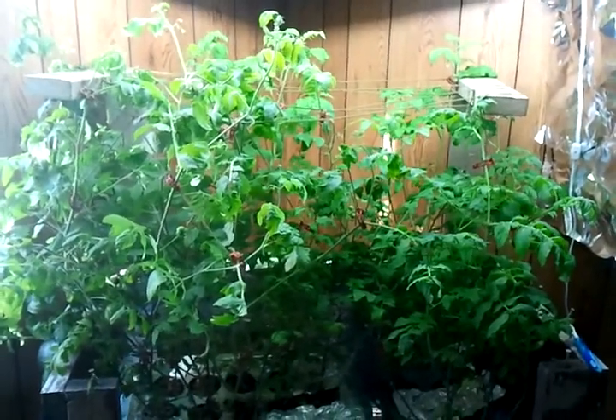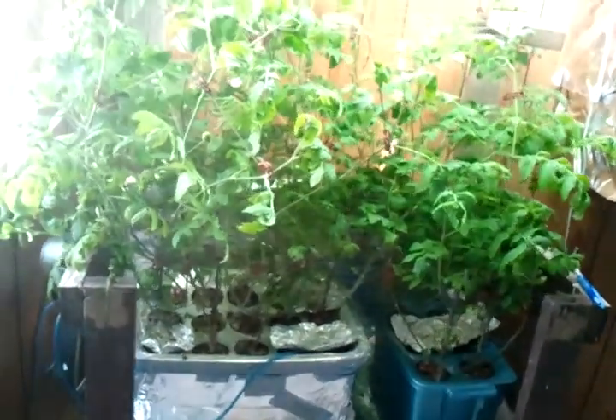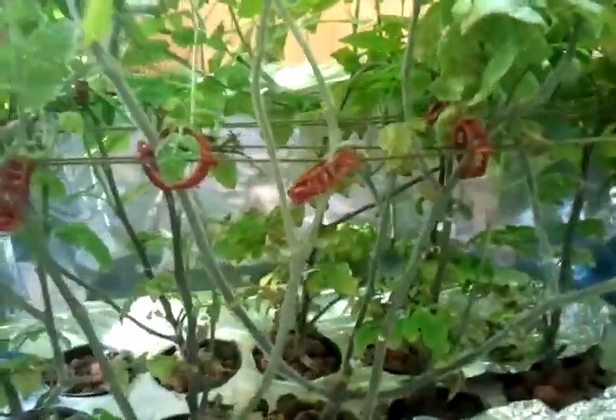These are the plants that we planted in February, so they're just going on five months old. They're Tiny Tim tomato plants. We've already had one full harvest — you can kind of see the stems there where there were tomatoes. As you can see in our other videos we had quite a lot of ripe fruit, and now they're actually starting to produce more green tomatoes.